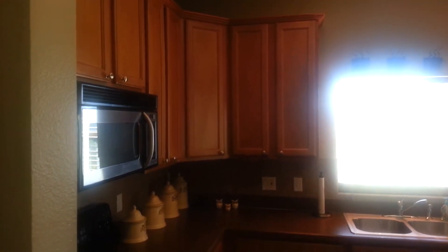Now sometimes kitchens are not bright — this is a very bright kitchen. Again, 42 inch cabinets.